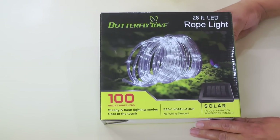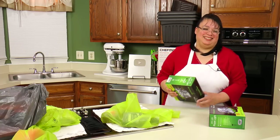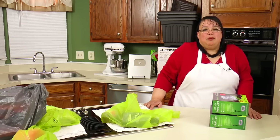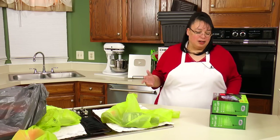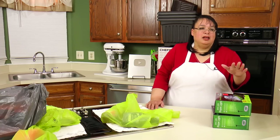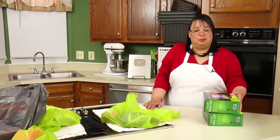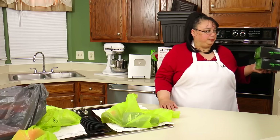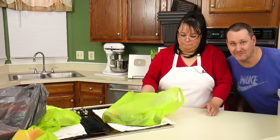Next up I got these solar rope lights. Every year we go camping and we rent a golf cart, and this campground is totally insane with people in their golf carts — like hundreds of them — and they decorate them. So these are solar, and I'm going to decorate our golf cart with these rope lights. These were $9.99 a box and they're 28 feet. My boo's going to have the flyest golf cart!